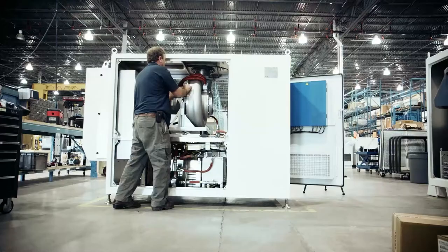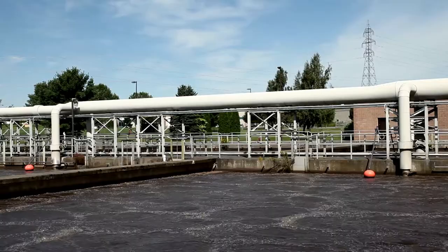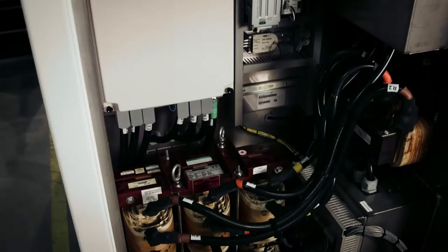APG Neuros makes turbo blowers — fan motors that stir up and clean up dirty water. Our main customer is a water treatment facility, and what they use it for is to basically aerate the sludge field to help the bacteria grow. Turbo blowers are used in wastewater treatment plants to add oxygen to the water to help the chemical process break down the sludge and clean the water so it's safe to use and put back out into the environment.